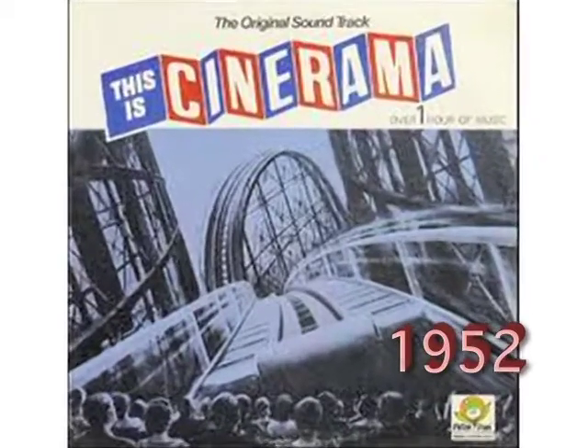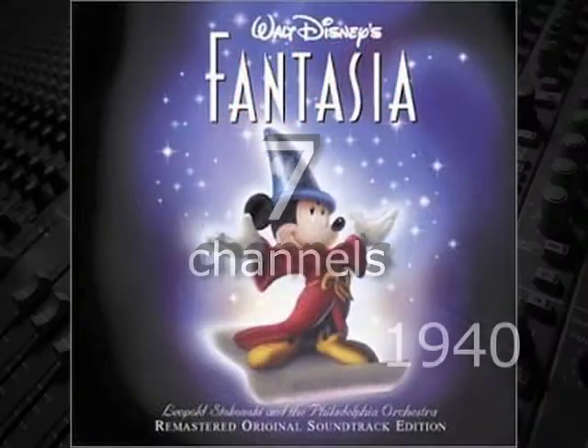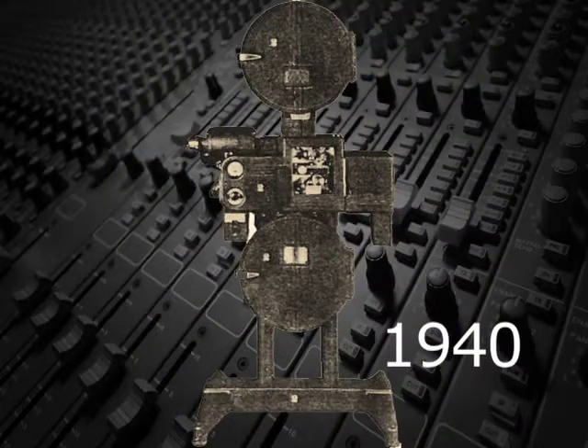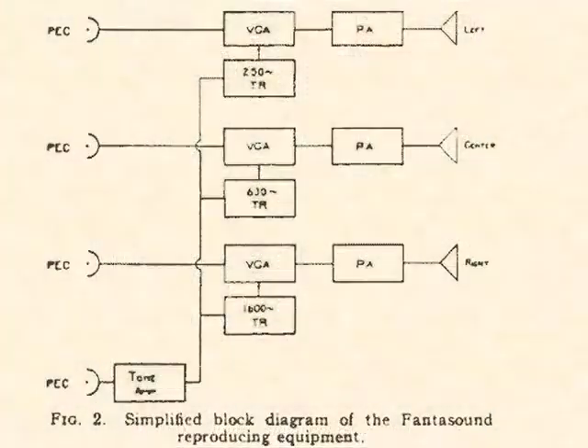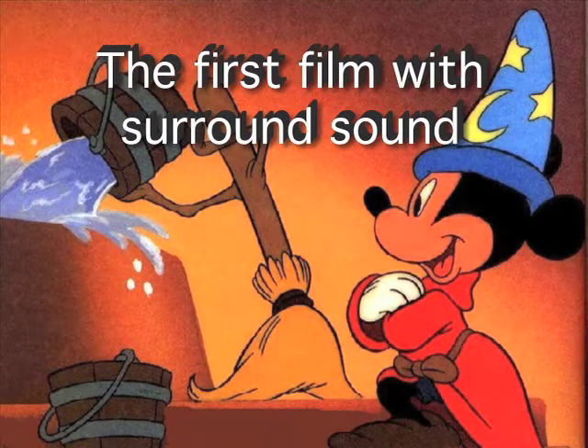Way back in 1952, 25 years before Star Wars Episode IV, the film This Is Cinerama had a seven-channel surround soundtrack. However, 12 years earlier, in 1940, the Disney film Fantasia, when originally released in Fantasound, had a three-channel playback with automated level controls and panning, with left and right speakers in the rear corners of the theater — making it the first-ever film with surround sound.